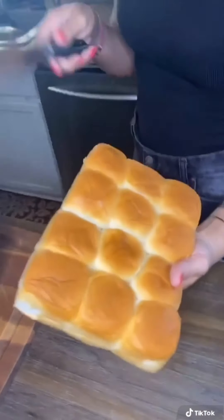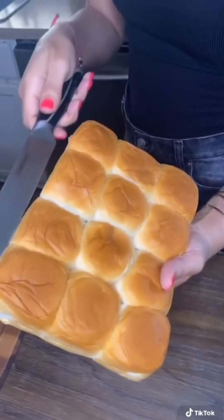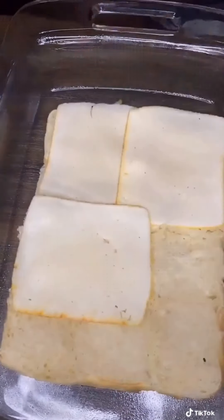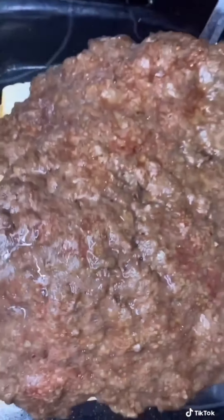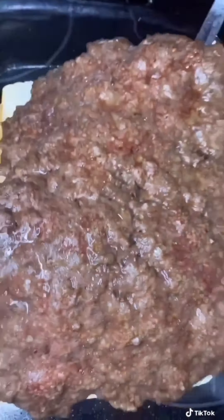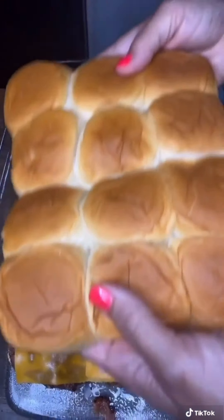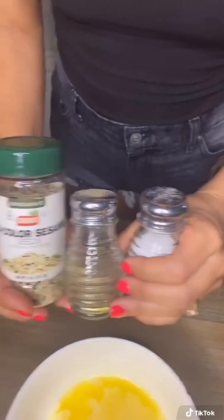Slice the bacon with a big knife and cut it into bacon bits, then drain it. Spray a Pyrex and now we layer: bottom buns first, then Muenster cheese. Place the meat, then cheddar. Quarter of an onion, sprinkle it on. Add bacon, sprinkle it on. Dill pickle chips on top. Melt a stick of butter and pour it all over. 15 minutes at 350 and done.